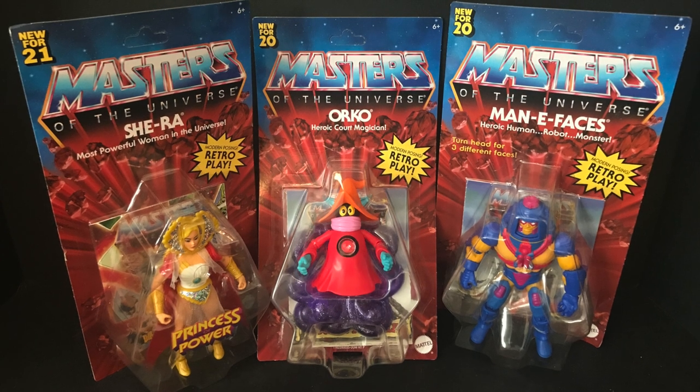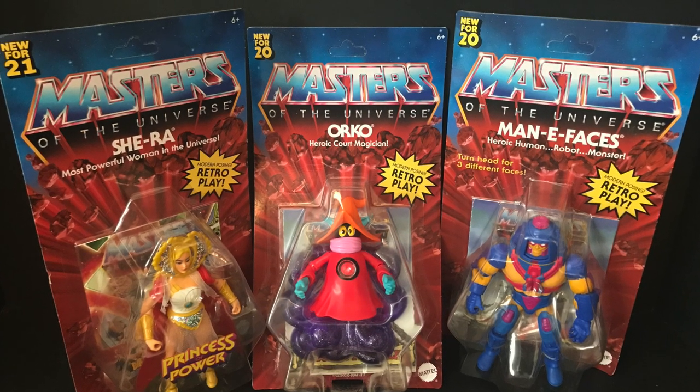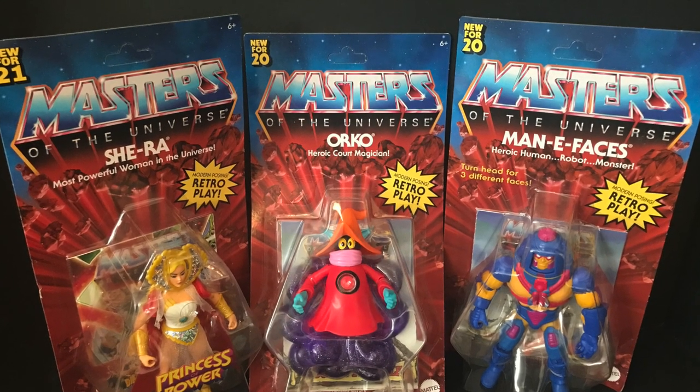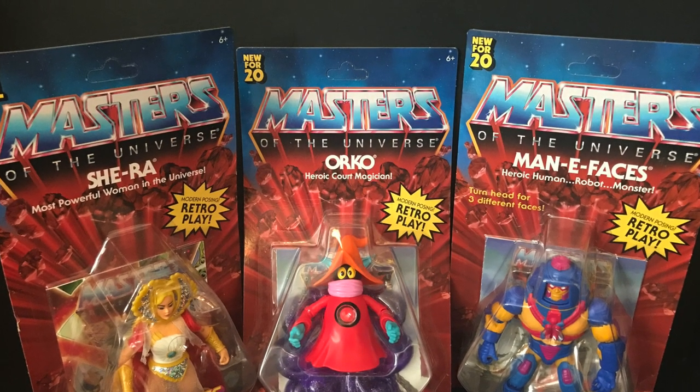Welcome back everyone. Toysha's here and I am back in again to give you guys another fresh look. Today we're totally checking out a few new Masters of the Universe from Mattel's He-Man Origins line, Wave 2 and Wave 3 respectively.